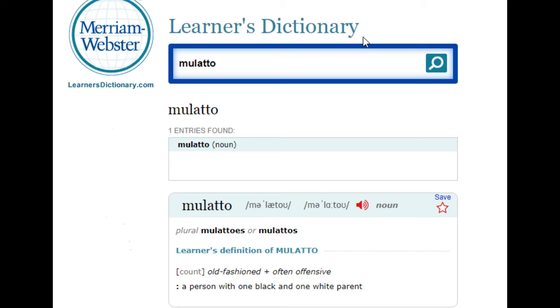I use the term 'mulatto' here only because the census reports also use that term to identify the race of the individual. According to Merriam-Webster's definition of mulatto, it is usually an offensive word, but it means the first-generation offspring of a Black person and a white person. It could also mean a person of mixed white and Black ancestry.